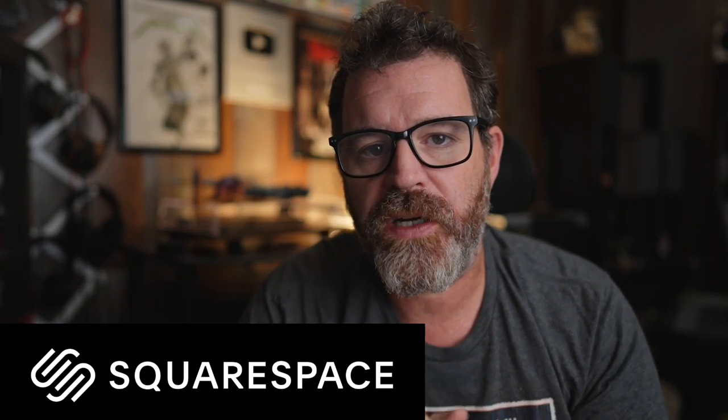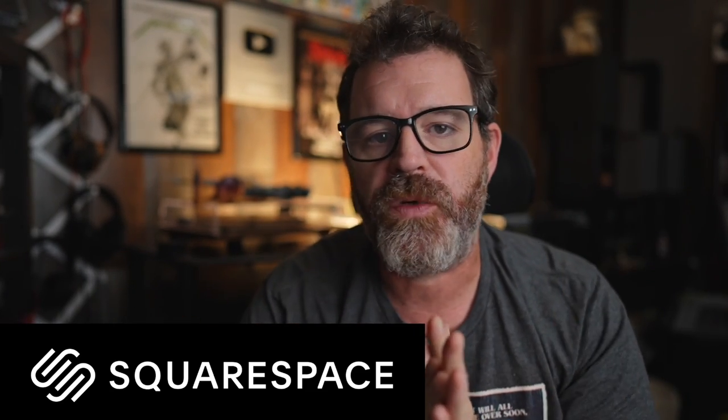Huge thank you to today's sponsor, Squarespace. Squarespace is the easiest way to start your own website.